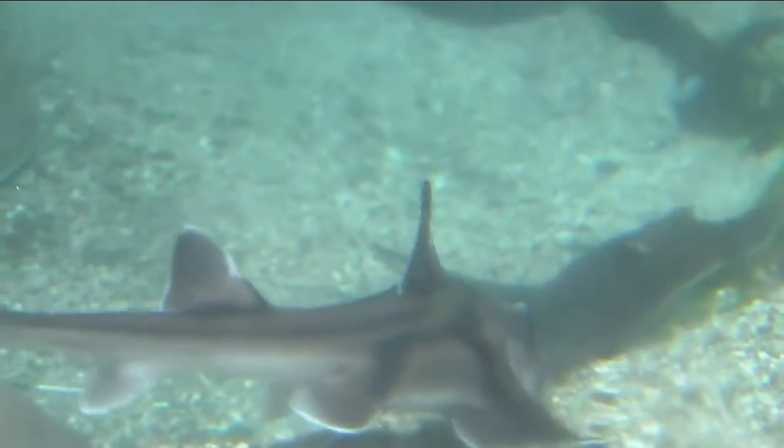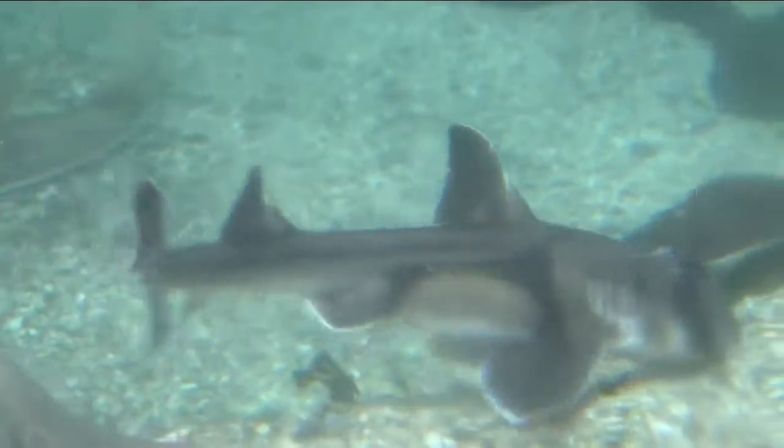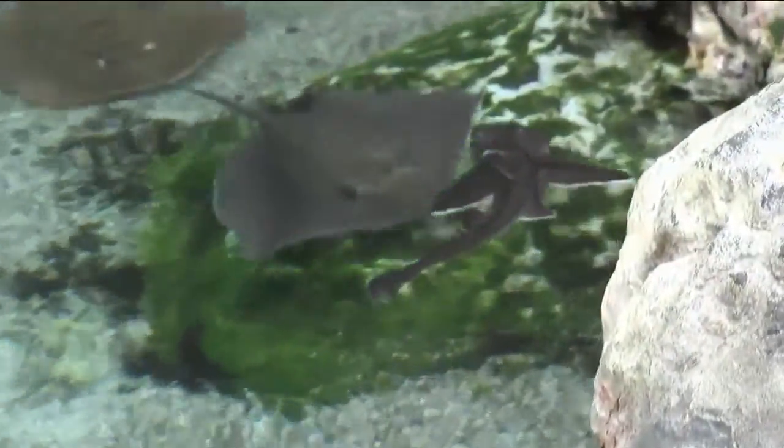They like to eat urchins and snails as well. They actually have the ability to eat and breathe at the same time, which is unusual for sharks. They do this by pumping water across their gills.